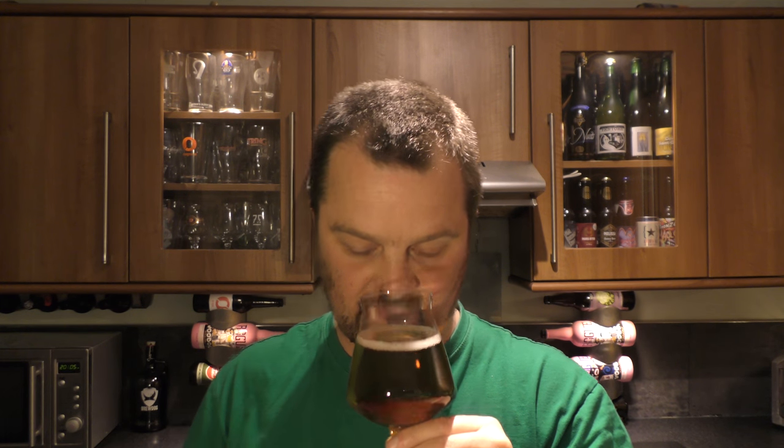Shall we get the aroma? Oh yes — a nice, malty, but still hoppy aroma. There are some nice hops in there. We have a pale ale and it smells really good.